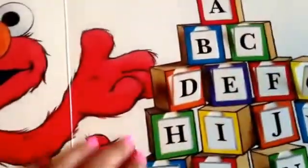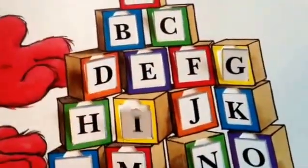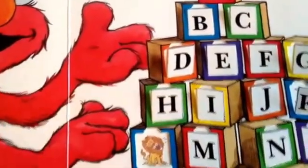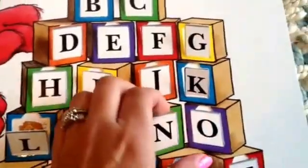Giraffe, hamburger, ice cream, jack-in-the-box, kangaroo, lion, monkey, nest.